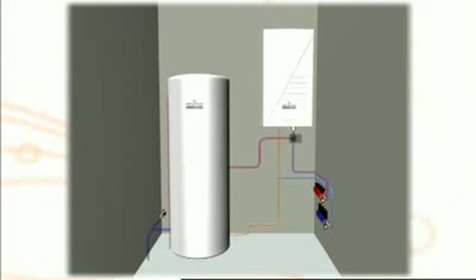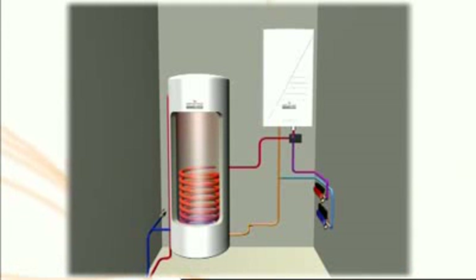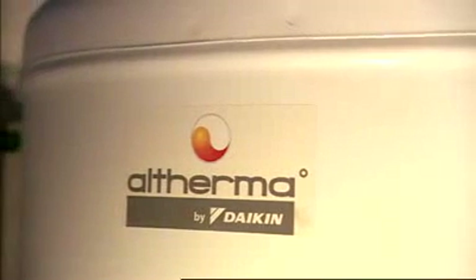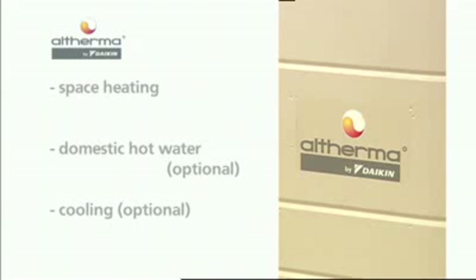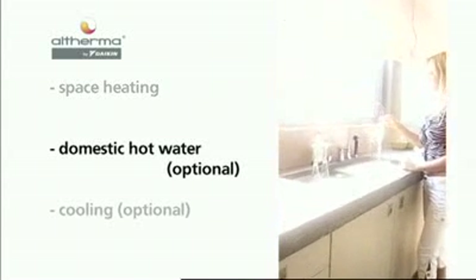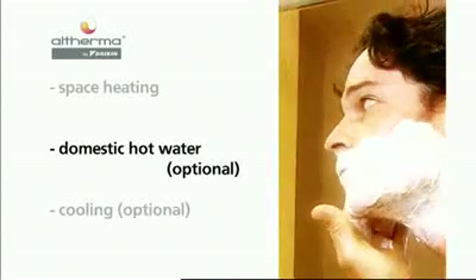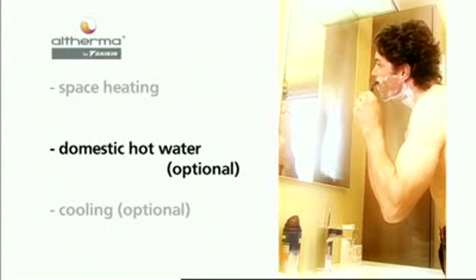When Altherma is combined with a specially designed domestic hot water tank, the available calories taken from the outside air can be used to prepare domestic hot water. This high quality tank is made of stainless steel in order to sustain all water qualities. The range of tanks meets virtually all domestic warm water requirements. Altherma gives end users space heating and the options of domestic hot water and cooling mode. When Altherma detects a demand for domestic hot water, it switches automatically from the space heating mode to the domestic hot water preparation mode. The HydroBox directs the heat from the water circuit for space heating to the domestic hot water tank, in order to heat the water up to 50 degrees Celsius.